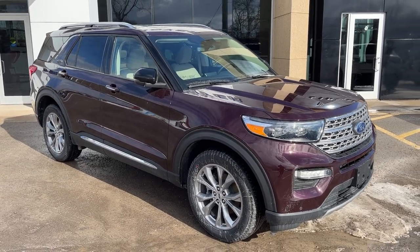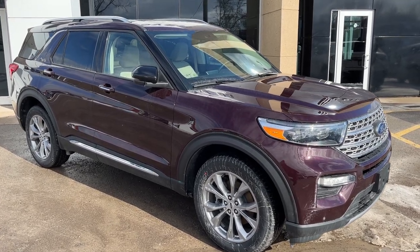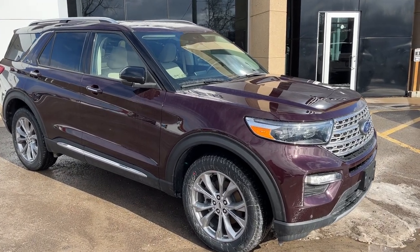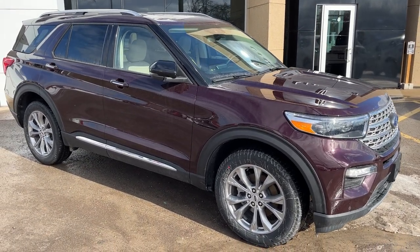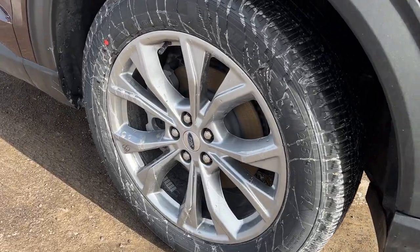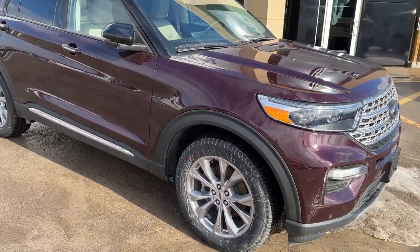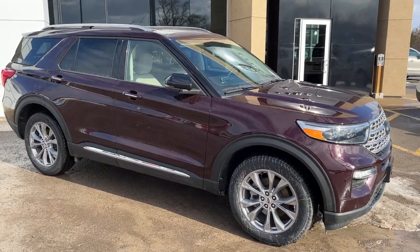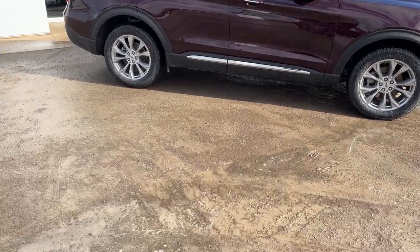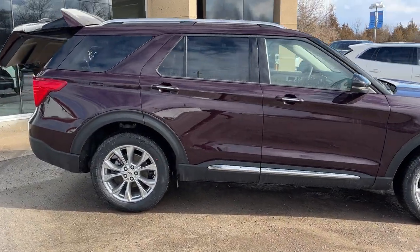2023 Ford Explorer Limited four-wheel drive — this one is a 301A package in the Jewel Red Metallic color, really beautiful looking vehicle. It looks a little purplish in person; I don't know if I would call it a red, but it looks really good with that sandstone interior. You're rolling on 20-inch premium painted aluminum alloy wheels with all-season tires. This one is powered by a 2.3-liter EcoBoost engine paired with a 10-speed automatic transmission, and you do have remote start and a power tailgate.